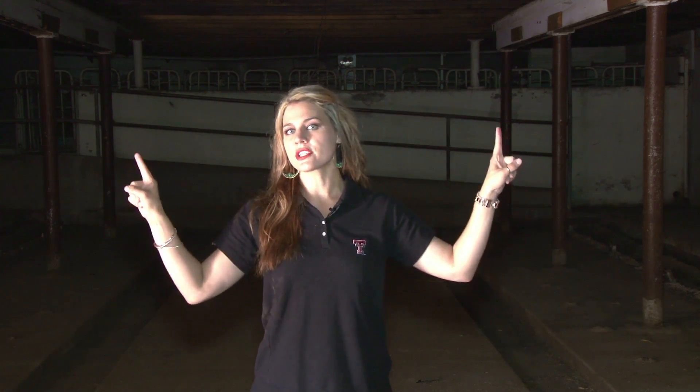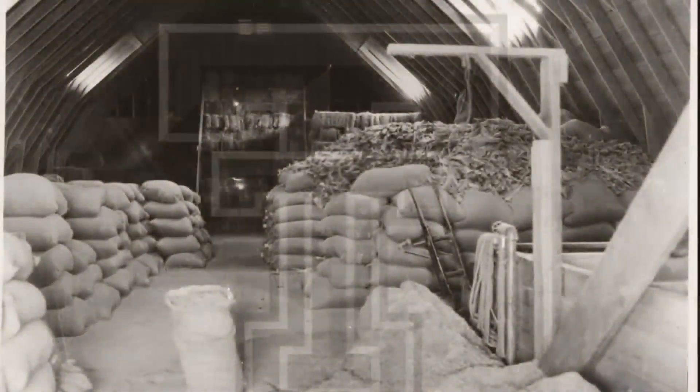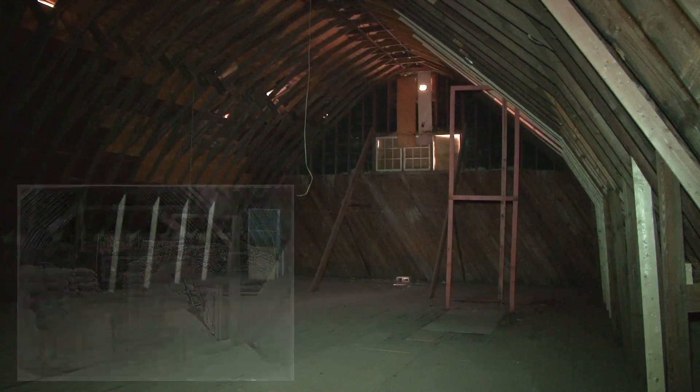There used to be metal tracks running all the way through the interior of the barn, connecting the pens, the milking area, and the hay loft. The tracks were used to transport milk around the barn and feed to the cattle.